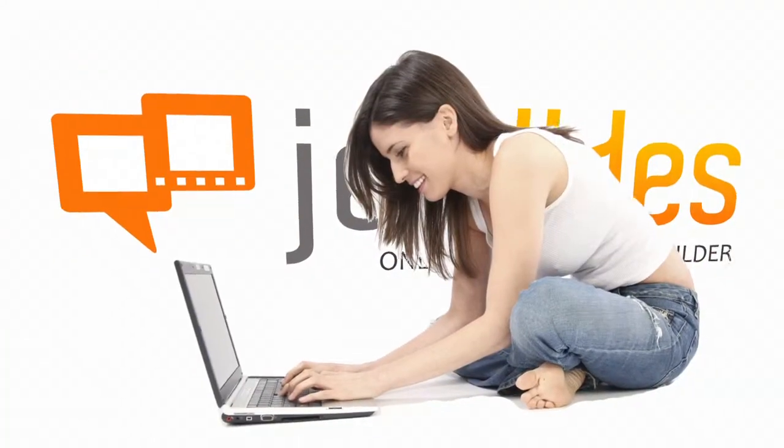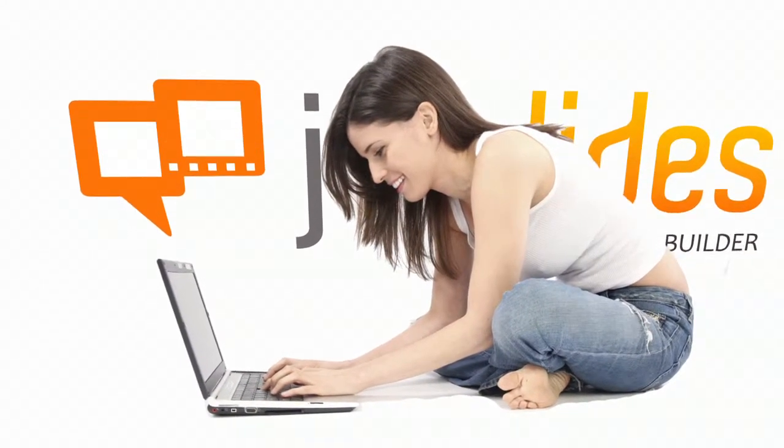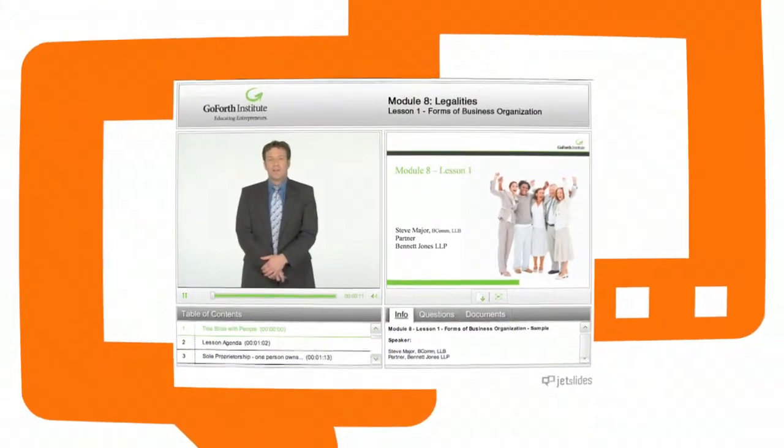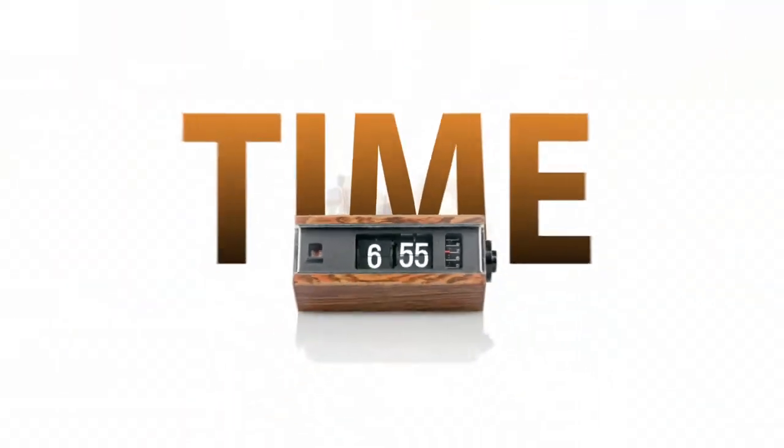Why? Because multiple users can access your online video training securely anywhere in the world. Give your viewers the freedom to watch your presentations on their own schedule. JetSlides provides a more flexible and effective training solution that will save you massive amounts of time and money.